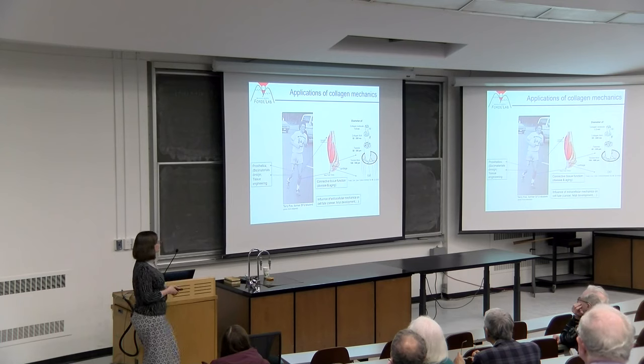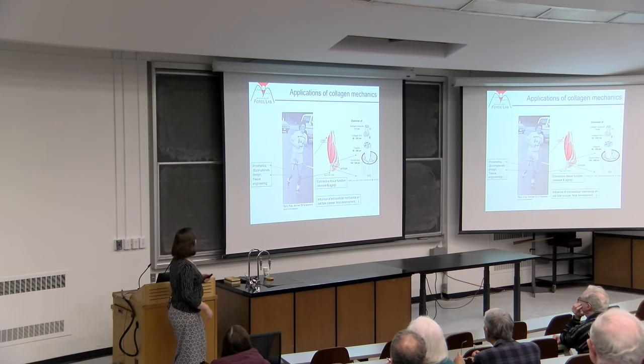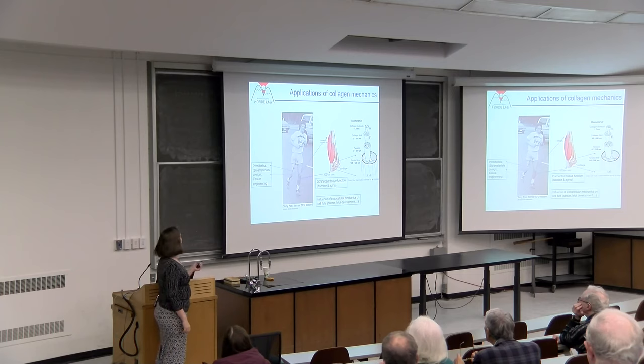We'd like to understand collagen's mechanics for fundamental knowledge of building-block properties, but also for potential applications: cellular development, connective tissue function related to aging—our skin gets wrinkly, our bones break more easily—and using collagen as a scaffold for new materials design and for designing new tissues.